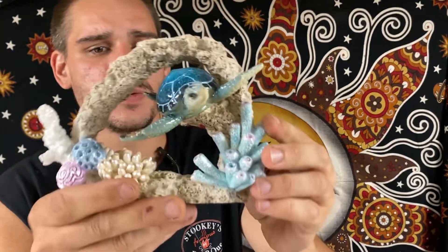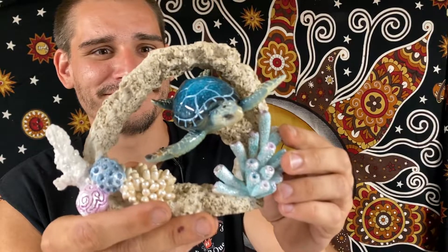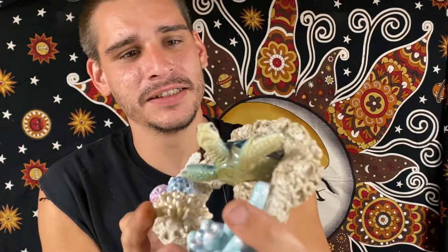And then we have this beautiful sea turtle swimming through the reef. Beautiful colors there — he's just swimming on through.